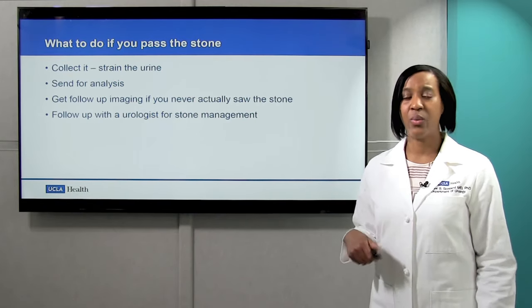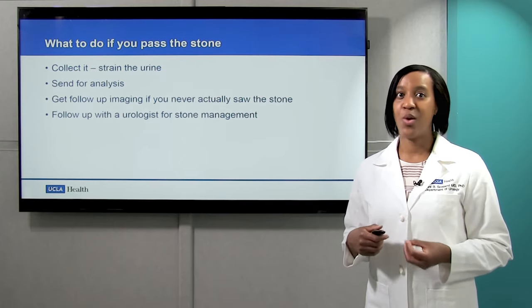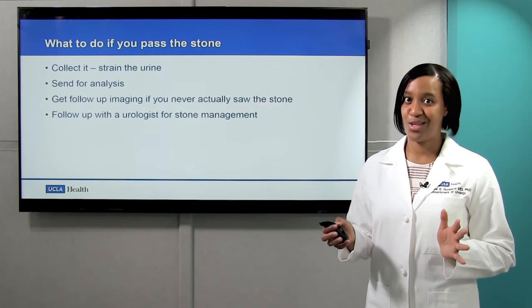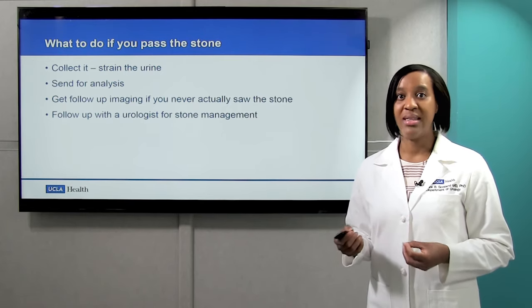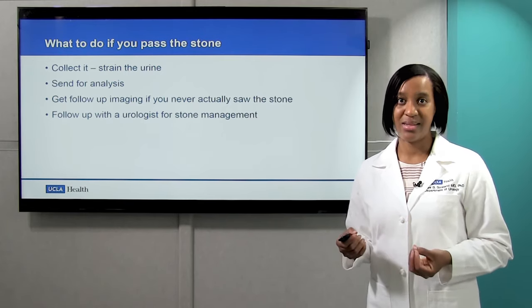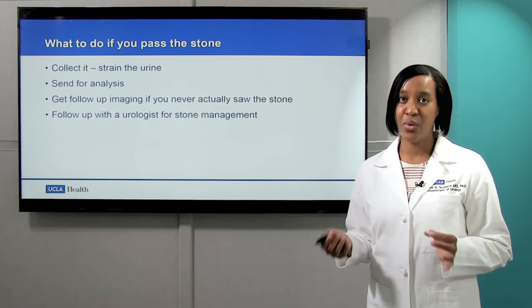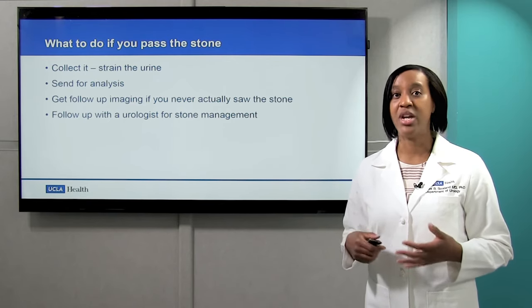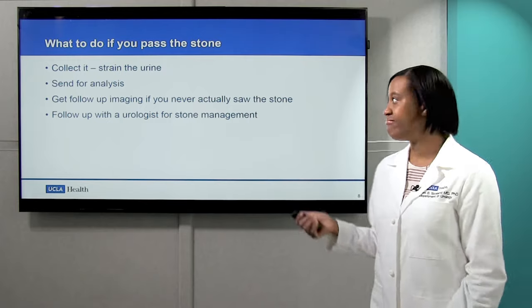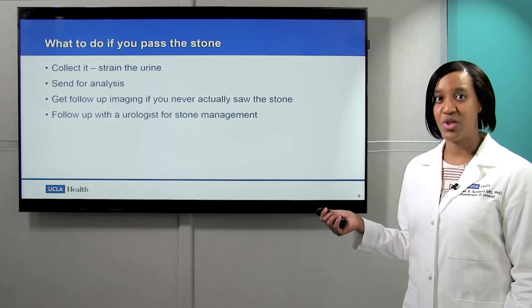Sometimes kidney stone pain goes away even when you pass the stone, but a lot of times the stones are so small that we don't actually see it pass. And if that's the case, you may still have the stone in your ureter and have no idea. So it's important to follow up and have imaging to make sure that is not the case. Finally, you should follow up with a urologist for stone management.